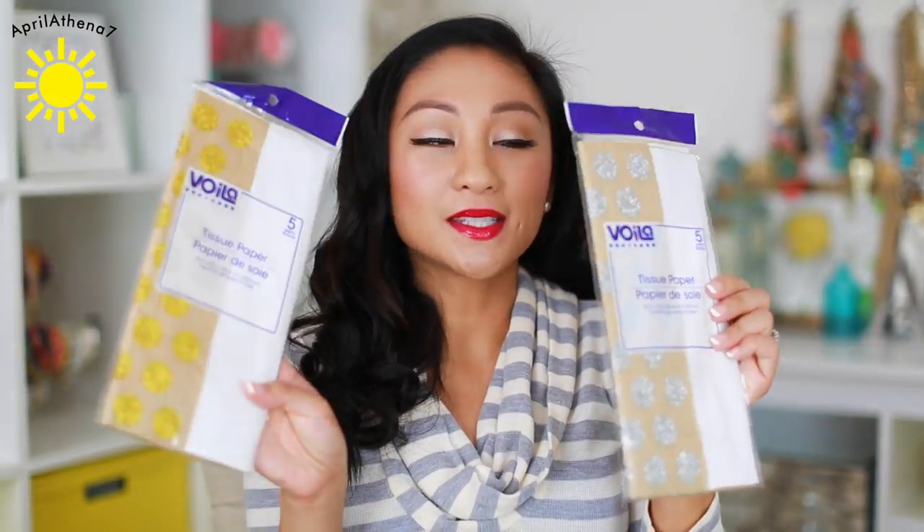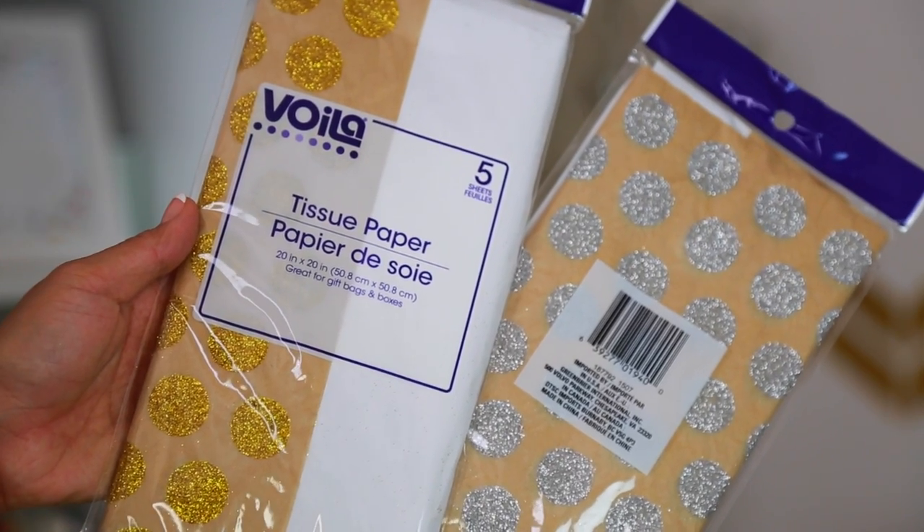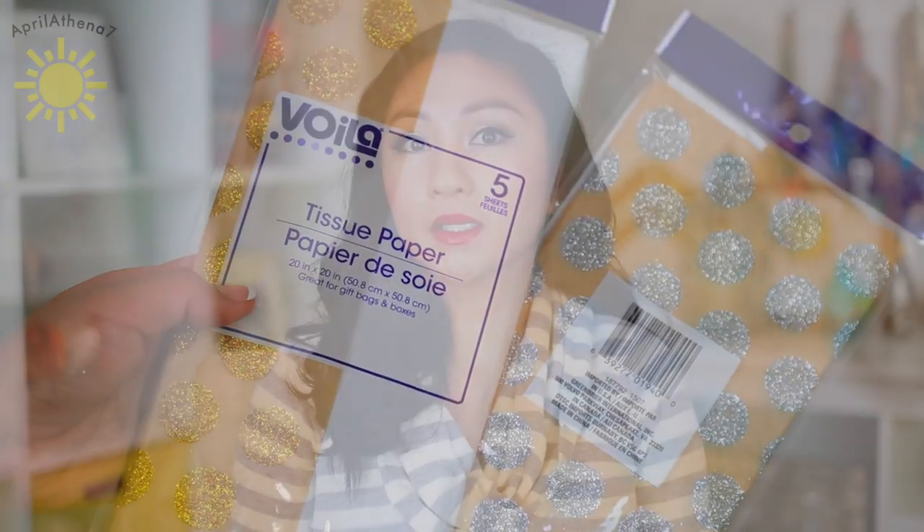I also got some polka dot tissue paper. I'm obsessed with polka dots because it's a Filipino thing — polka dot means good luck. So anytime I see polka dot, I kind of want to get it. And this is perfect because when you're giving gifts and it's in a polka dot tissue paper, it's kind of like good luck.